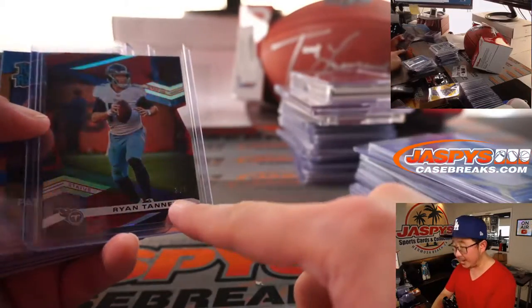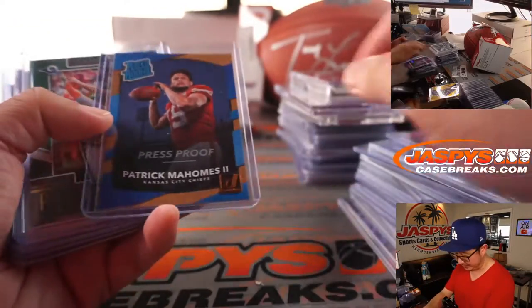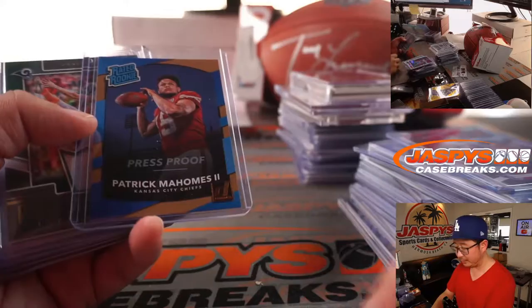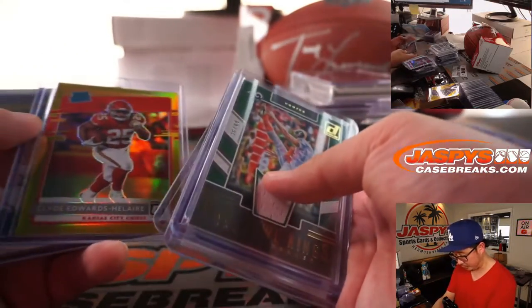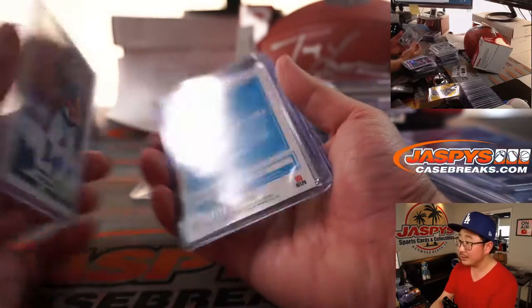Got Joe Burrow right here out of five — die cut. Ryan Tannehill. This press-proof Mahomes Bronze, which could go for a lot on the secondary market, was pretty nice. Justin Herbert, Jefferson, Clyde Edwards-Elaire numbered to 10.